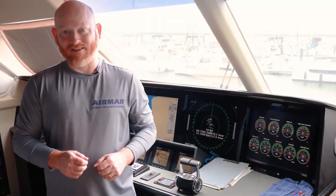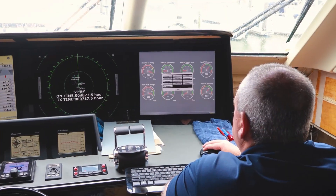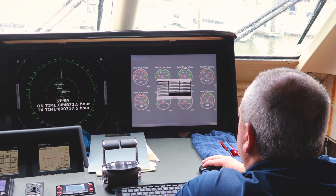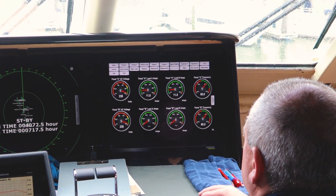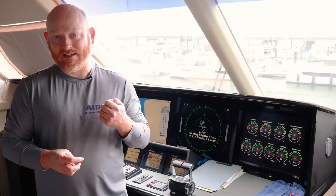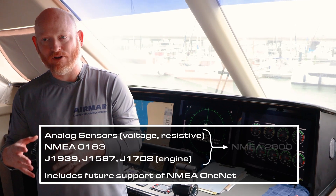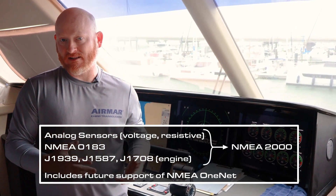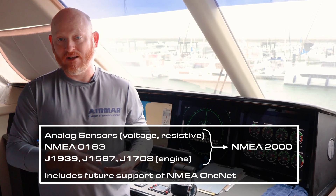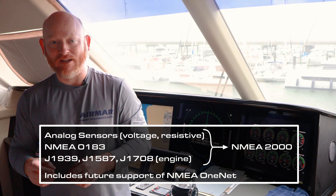Today's retrofit market is thriving. Today's boaters are very eager to modernize their displays with newer technology, larger screens, or a combination of both. What we really excel in with the SmartBoat solution is taking these analog sensors and converting them into digital, and even taking digital sensors from J1939 engine information all the way down to J1587 and getting that over to NMEA 2000 as well.